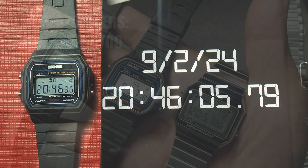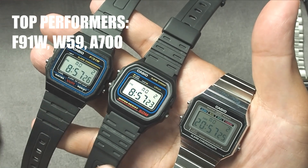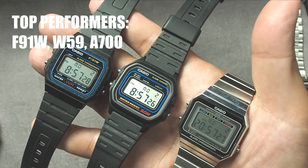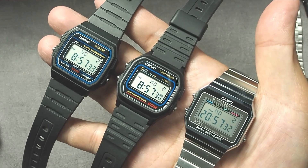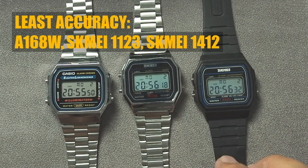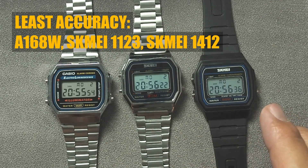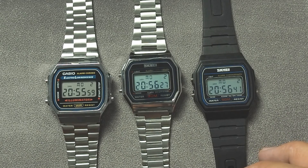The top performers in this accuracy test were the F91W, W59, and A700, all with no more than a 3 second difference per month. On the other hand, the A168, Skime 1123, and Skime 1412 showed less impressive accuracy, with the Skime 1412 being more than half a minute off per month.